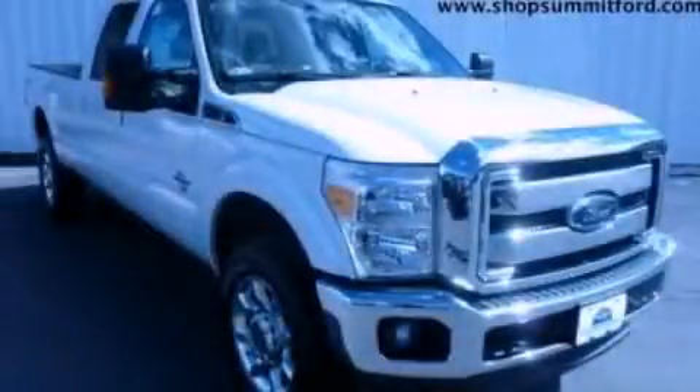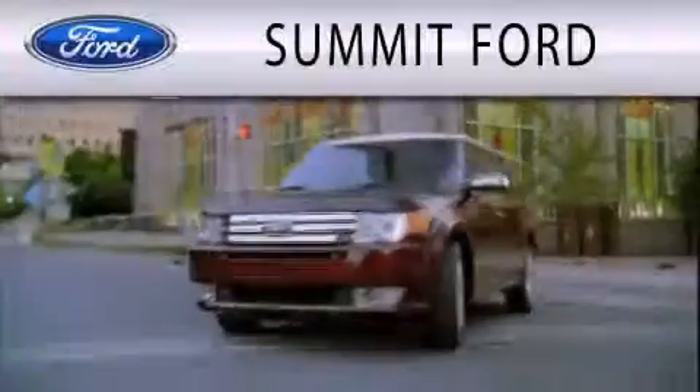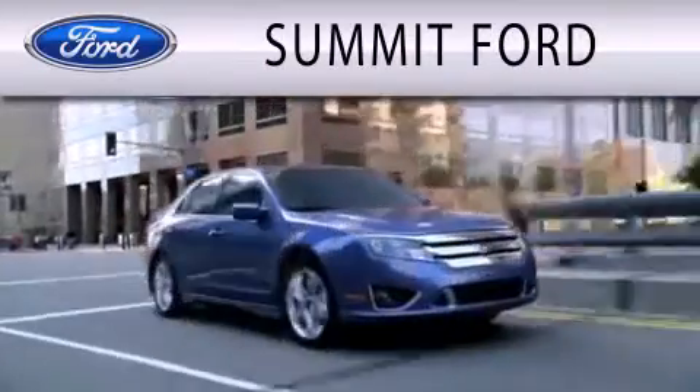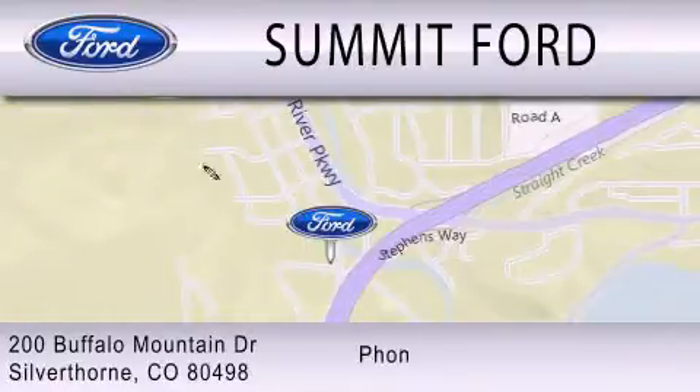This automobile won't last long at this price. Call and arrange a test drive now. Summit Ford is dedicated to doing everything possible to ensure that the experience you have selecting your next vehicle is as pleasant as possible. We are located at 200 Buffalo Mountain Drive in Silverthorne.